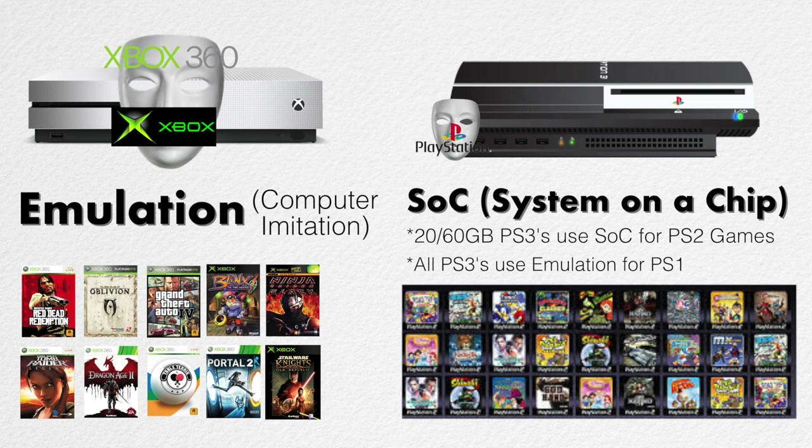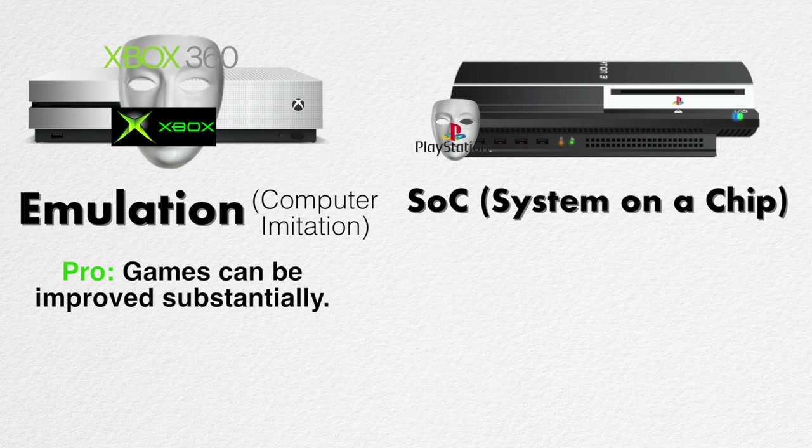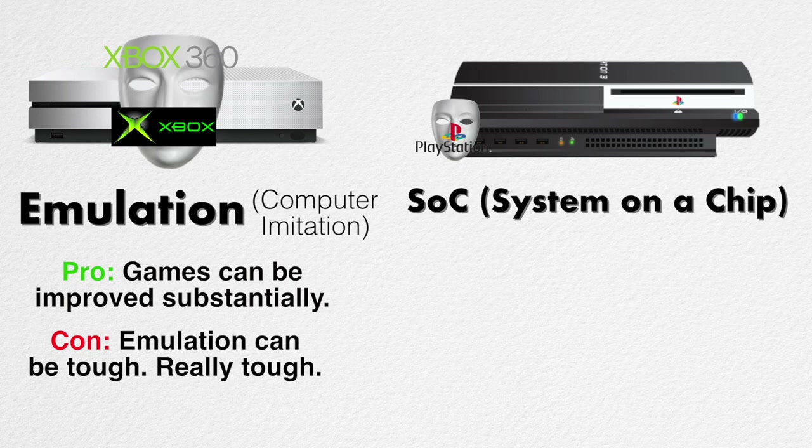Between both of these methods there are pros and cons. For emulation, one of the pros is that games can actually be manipulated to deliver better performance — higher frame rates, higher resolutions, and a wider range of colors. That's how Microsoft achieves better-looking 360 and Xbox games. The biggest con of emulation is that it is extremely complex. It takes a lot of time, money, resources, and manpower, and you get a gradual amount of releases.